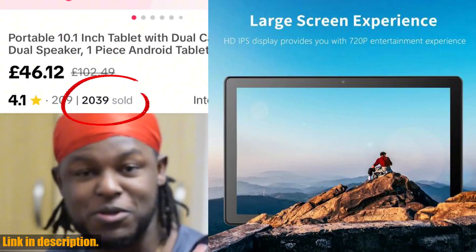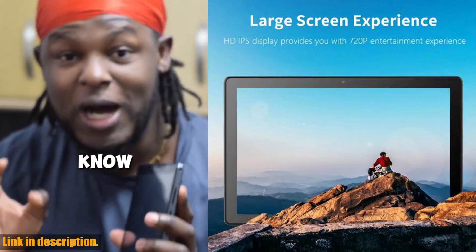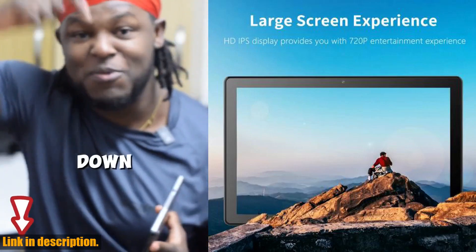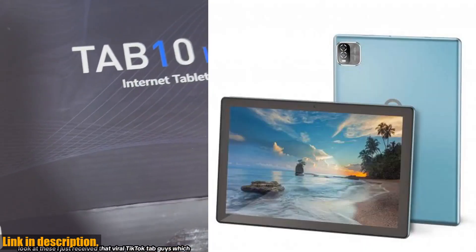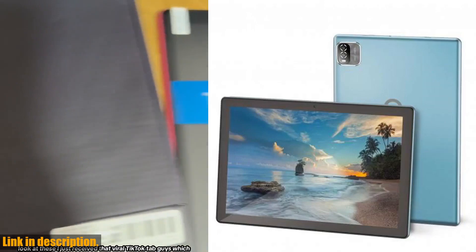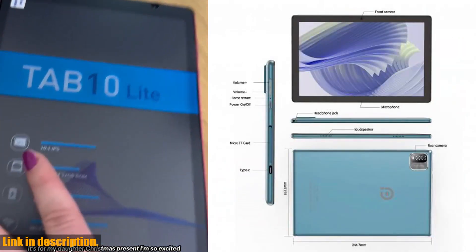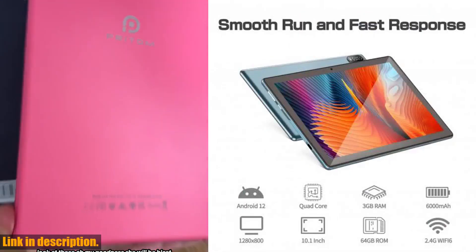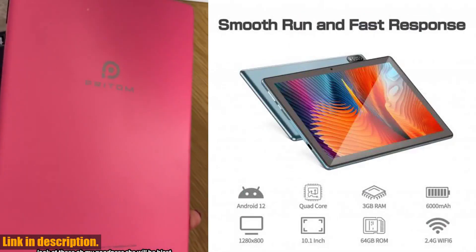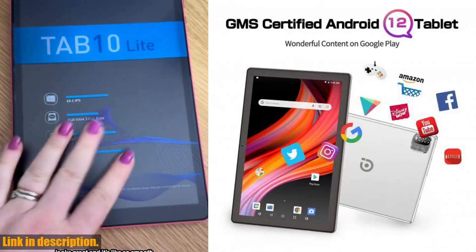And with GMS certified Android 12, you can download all your favorite apps from Google Play without any hassle. The 10.1-inch HD IPS display will blow you away with its crystal clear visuals, and with a resolution of 1080 x 800 pixels, every image and video comes to life on this screen. Plus, with a battery life of up to 8 hours, you can enjoy all your entertainment without constantly searching for a charger.